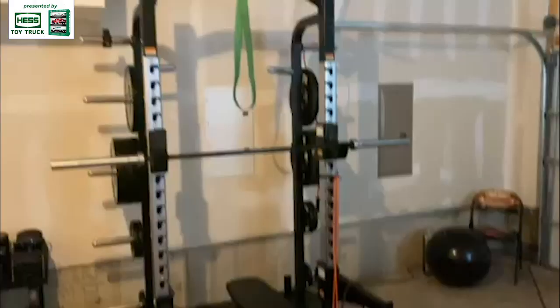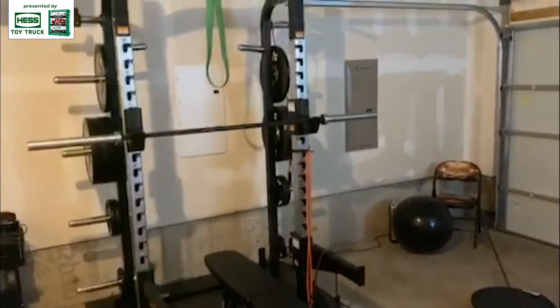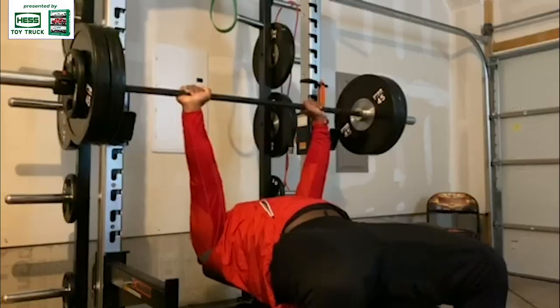I'll see y'all in the weight room. So right here we got the half rack — bench press, squat, power clean, all the good stuff right there, all your power lifts. You can do a little pull-ups at the top. We got a couple 45s and stuff you throw in the bar, get right.